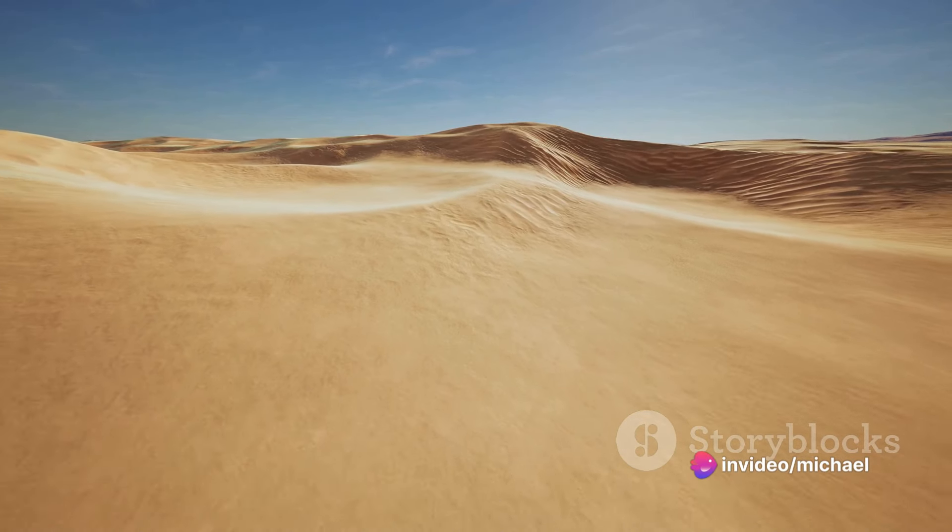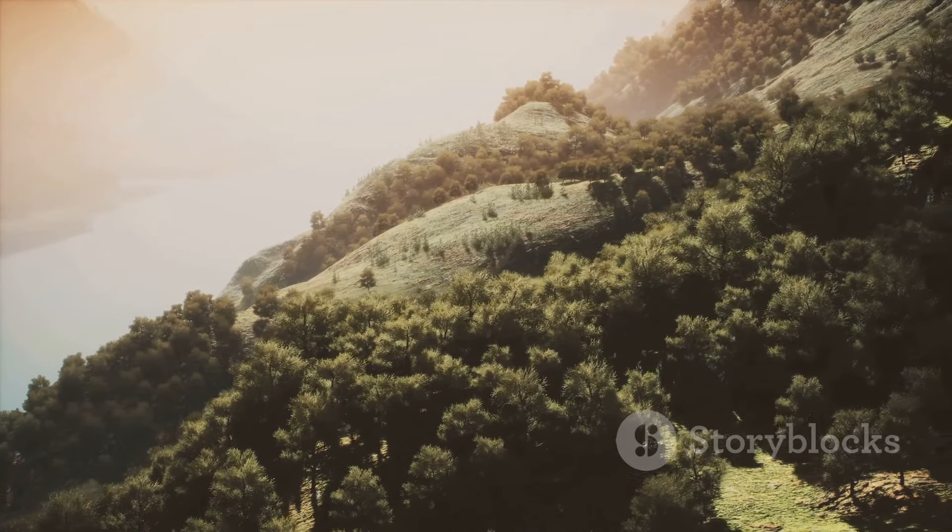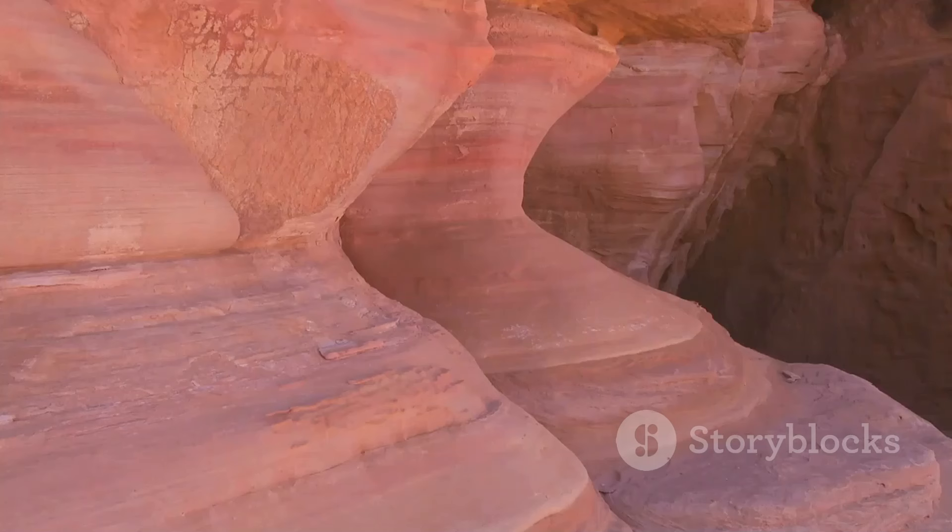From the vast expanse of the Empty Quarter, the largest continuous sand desert in the world, to the verdant mountains of the Asir Province, Saudi Arabia is a treasure trove of natural beauty waiting to be discovered.